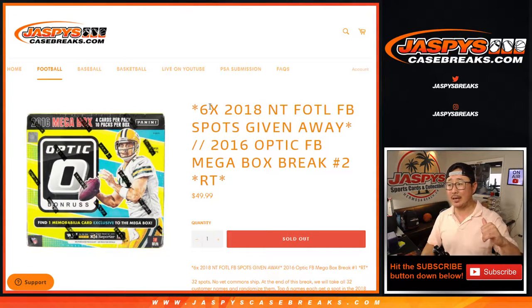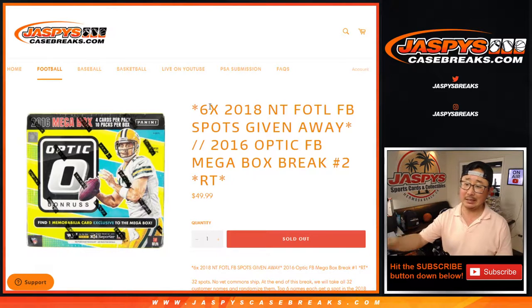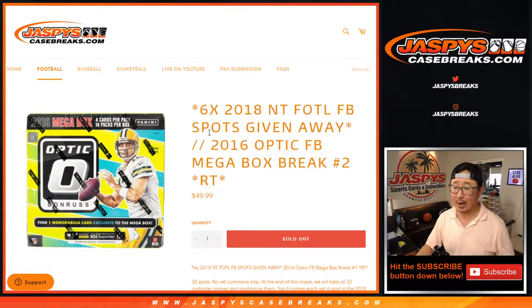Hi everyone, Joe for Jazby's CaseBreaks.com coming at you with a quick little filler break. 2016 Donruss Optic Football Mega Box Edition Random Team Break No. 2. At the end of the break, with a different dice roll, giving away six spots in 2018 National Treasures First Off the Line Football. But first, the break.